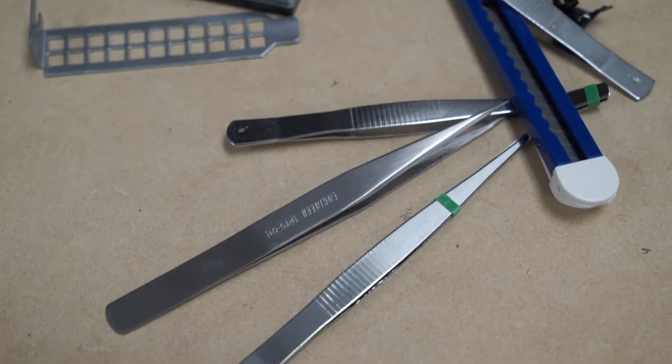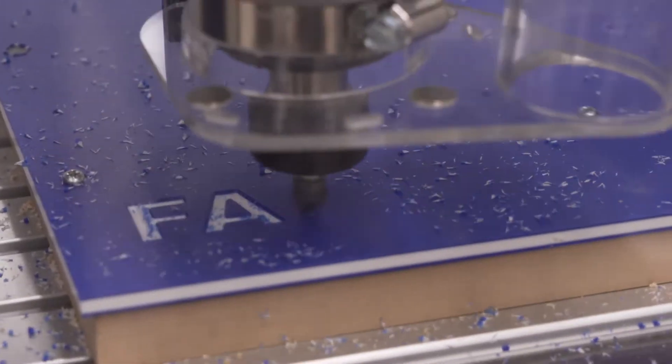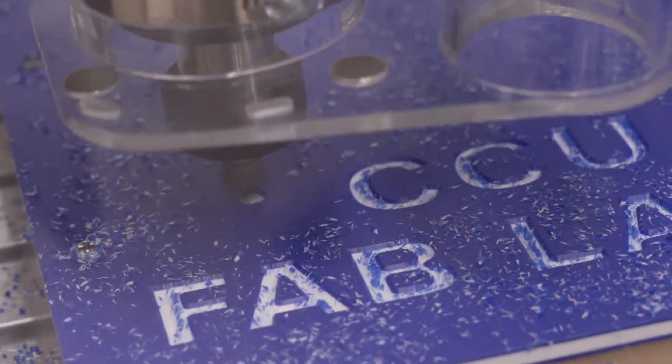The fab lab is short for fabrication and there's a whole bunch of tools that are used to construct and build things. My name is Eric Saleem, I'm a visiting instructor with the Department of Biology.